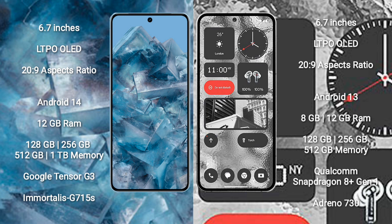Google Pixel 8 Pro runs on the Android 14 operating system. Nothing Phone 2 runs on the Android 13 operating system.